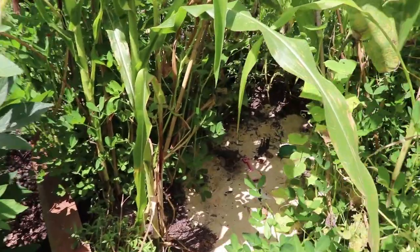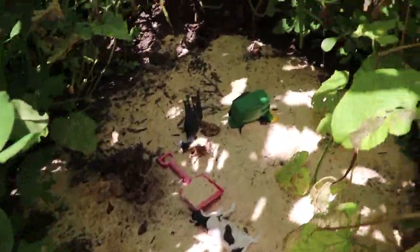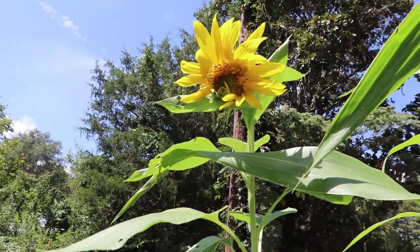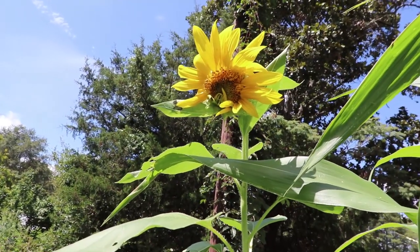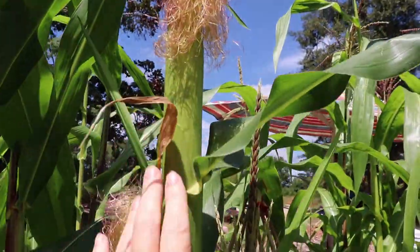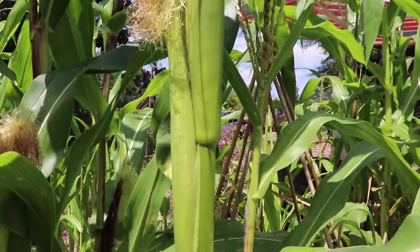This awesome little hidey hole for the kids — so cool. Got beautiful sunflowers blooming and the ears are forming on the corn. Makes me so happy.